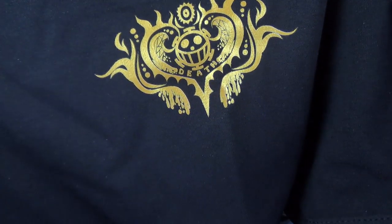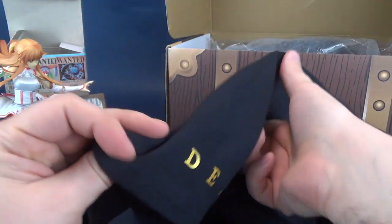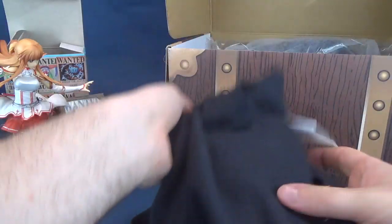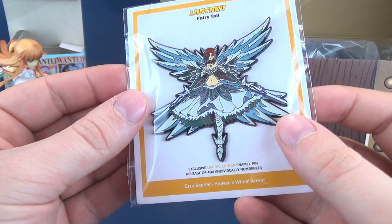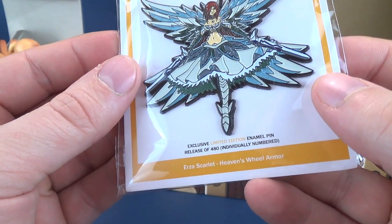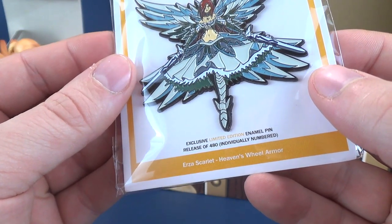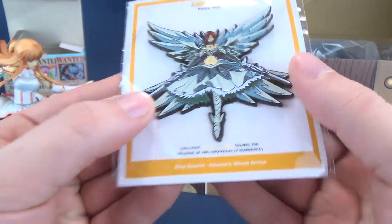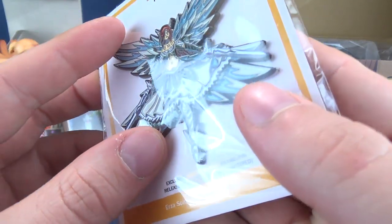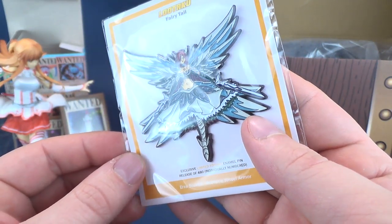We've got a neat looking t-shirt — this one says 'death' on it. Can't help but also notice that 'death' is on the sleeve as well — death is coming from my arm via the sleeve. There's something on the back too — very cool. Just a nice simplistic black t-shirt. And while I was also in the process of taking stuff out of this, I couldn't help but notice the pin — there's a pin in here as well. This is Lutaku Fairy Tail exclusive limited edition enamel pin, release of 480, individually numbered. This is Erza Scarlet Heaven's Wheel Armor. It's a heavy enamel pin — really nice coloring on there.